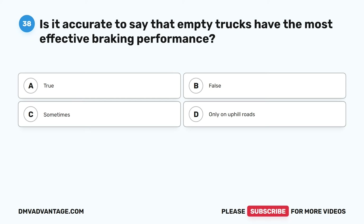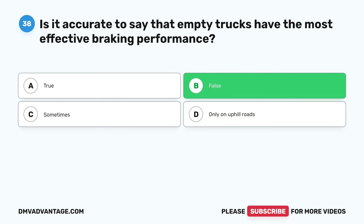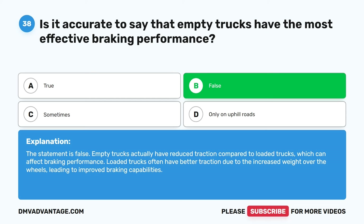Question thirty-eight. Is it accurate to say that empty trucks have the most effective braking performance? The correct answer is B. False. Empty trucks actually have reduced traction compared to loaded trucks, which can affect braking performance. Loaded trucks often have better traction due to the increased weight over the wheels, leading to improved braking capabilities.